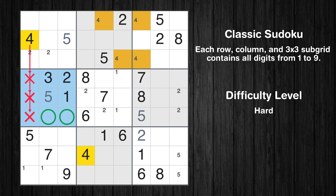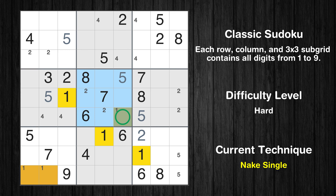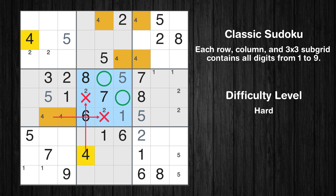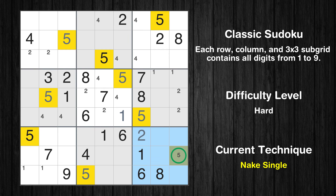Only 2 positions left in the 4th box where value 4 can be placed. In the 5th block, the number 5 can be directly placed. Only 1 position left in the 5th box where value 4 can be placed. In the 8th block, the number 5 can be directly placed.